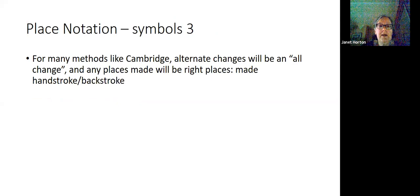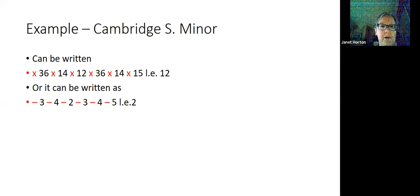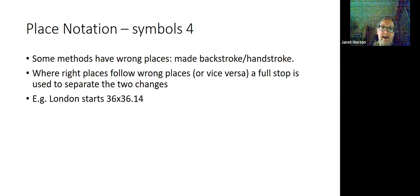Or Cambridge Minor could be written with dashes instead of crosses, and only the internal places quoted — though the first example is the most common. For many methods like Cambridge, alternate places will be an odd change, and any places made will be right places, made at handstroke and backstroke. Any of you who've been through Handsworth Level 2 will know we have two types of places: right places, where you do hand and back and then move; and wrong places, which go back to hand.